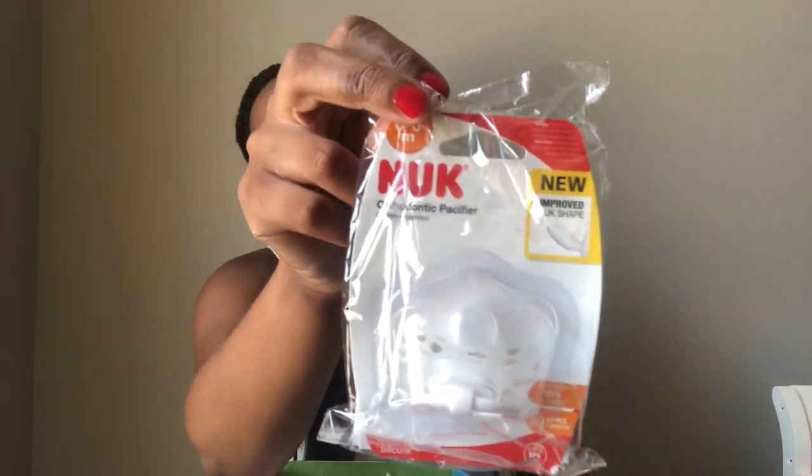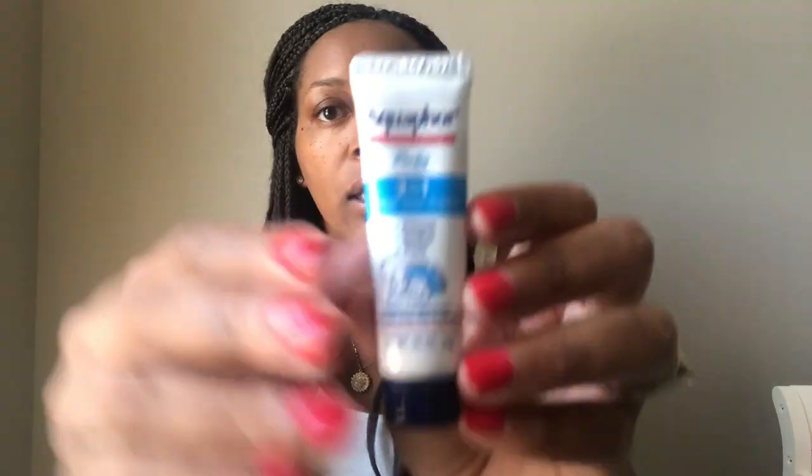It looks like I got double of everything almost. The Nook Pacifier also came in this one. Then there's the Aquaphor diaper rash three-in-one cream — it prevents, soothes, and treats. It's a little mini sample.